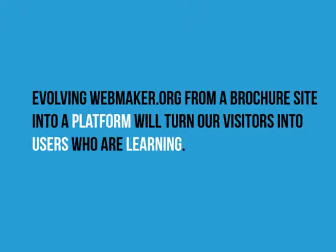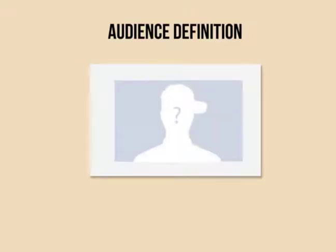Our thesis moving forward is that if we evolve webmaker.org from a brochure site into a platform, we are going to turn our visitors into users who are learning something. We're going to get towards a place where we have audience definition. Coming out of the all-hands, we really came away with two distinct audiences: basically the makers — people who are coming to webmaker.org to make something, similar to a Tumblr user who is activated and wants to find out how to make an animated GIF, a webpage, or an interactive video — and also those supporting that kind of activity, the hacktivators, as we're calling them: people who are possibly instructors or teachers, really trying to engage that user.